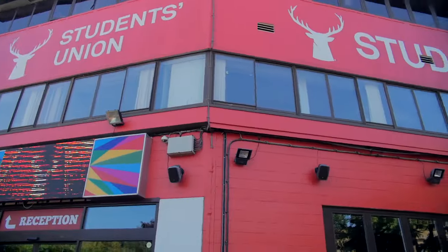Moving to the east side of campus, we have the Student Union where all the union offices reside. They're here to represent you — yes, you — to make your life at uni the best it can be.